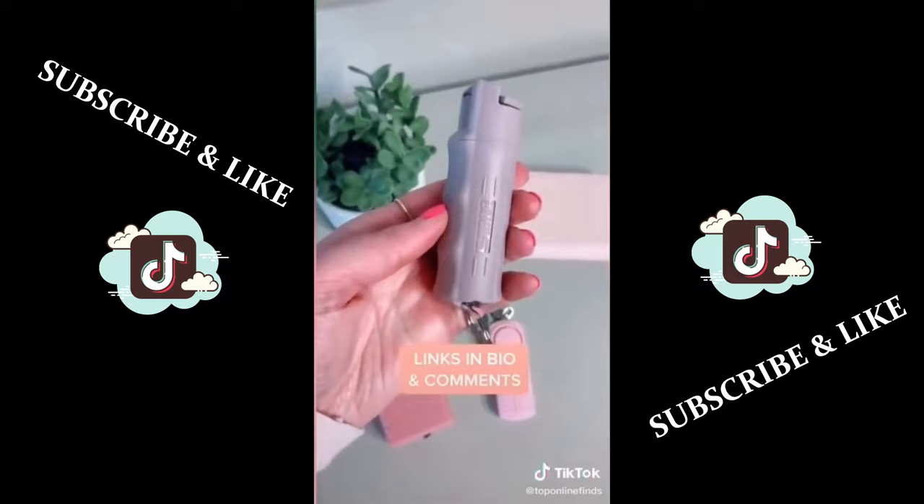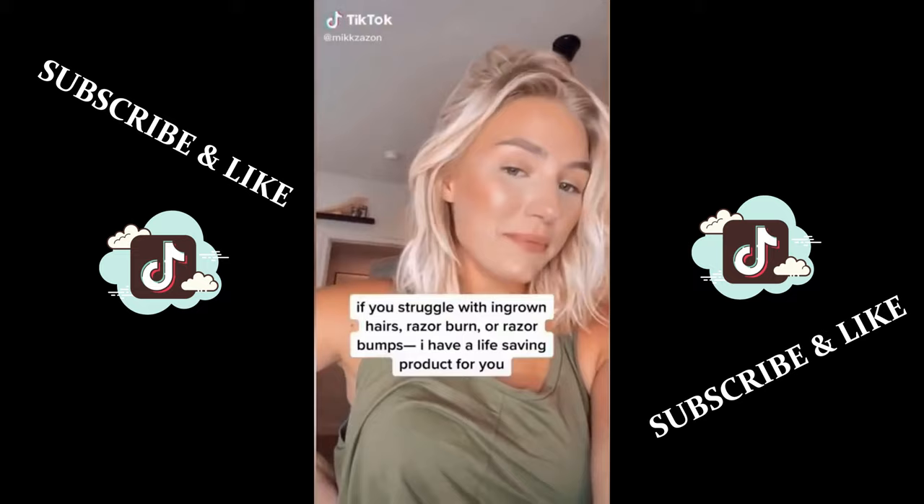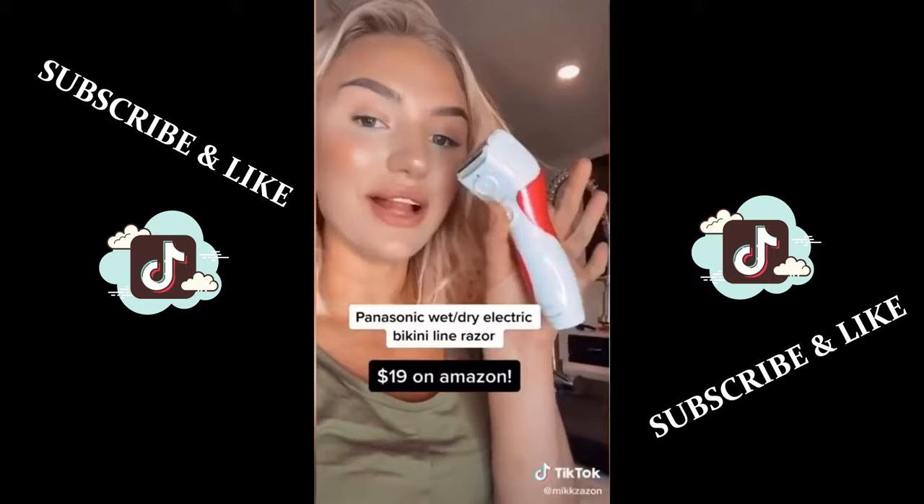If you struggle with razor burn, razor bumps, and ingrown hairs, I have a product for you — it's the Panasonic wet or dry electric bikini line and trim razor.